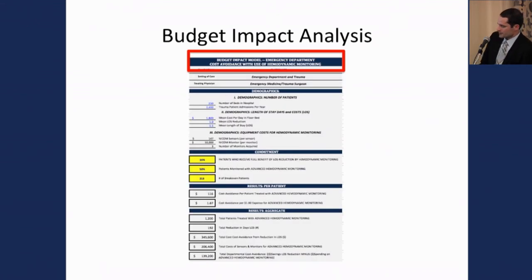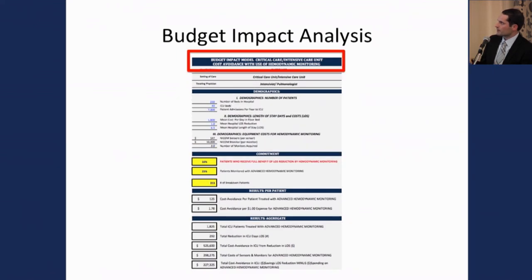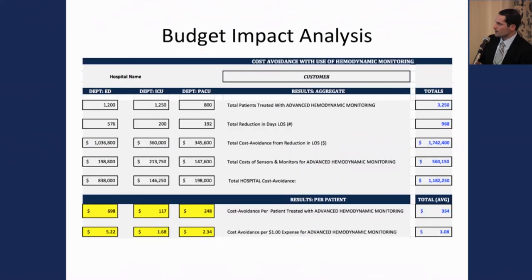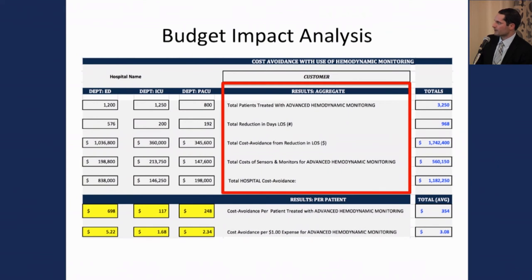There are several different sections of the model that allow enterprise leadership to enter information not only about the high-level hospital perspective, but also each individual piece — specific proprietary information about the emergency department, the ICU, and the perioperative environment. The model then synthesizes all this information into a summary page providing results in both aggregate and patient-specific form.